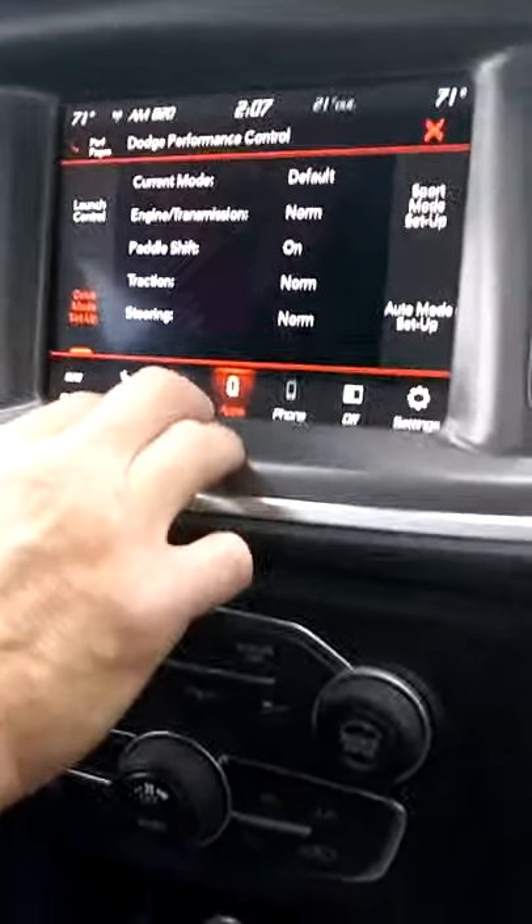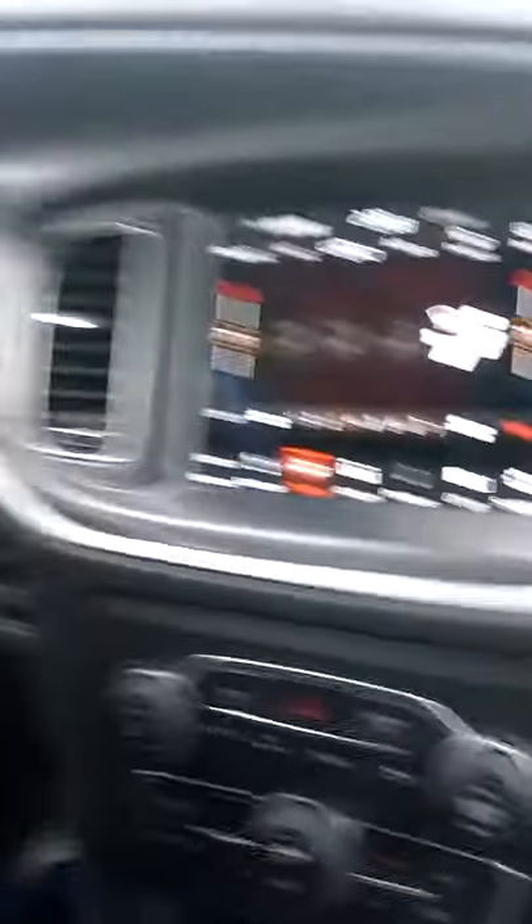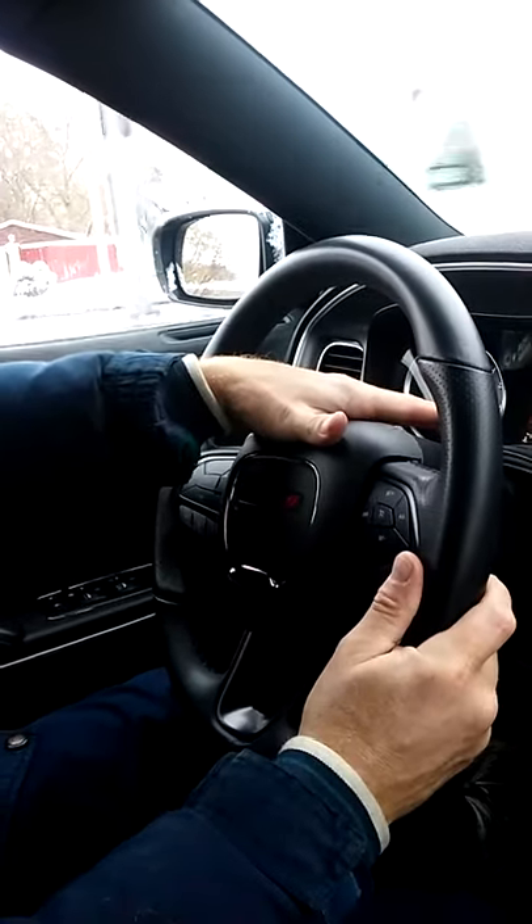This car is essentially track ready the way it comes. You've got your climate controls. Got steering controls over here, you can adjust here. You've got your cruise control. Digital display readout here. Really nice car, very good handling car.